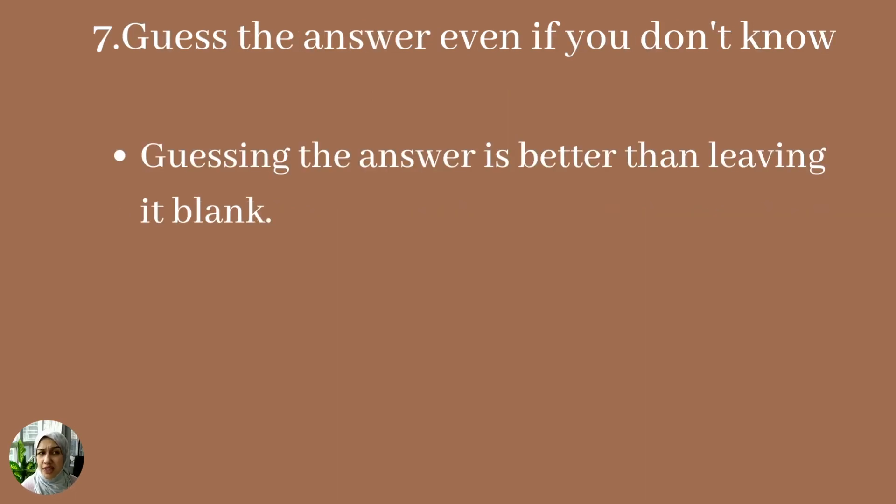The seventh tip is to guess the answer even if you don't know. If time is up, just quickly answer a question, because that gives you a chance of getting it right. If you leave it blank, you have no opportunity to get a mark at all.